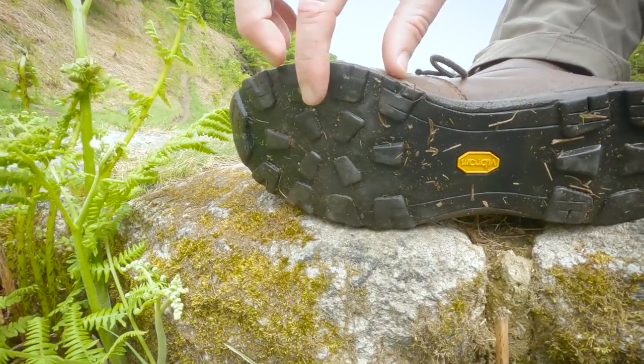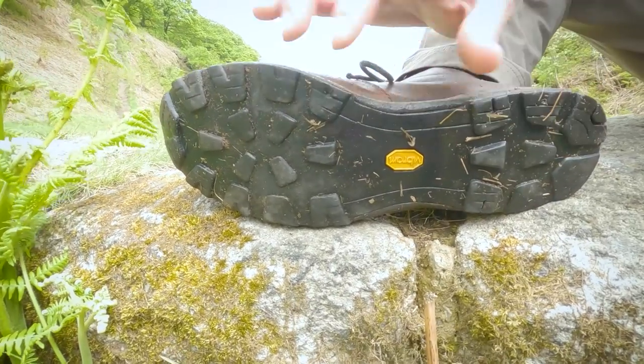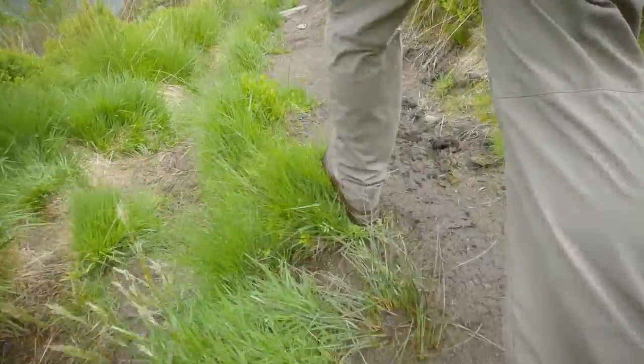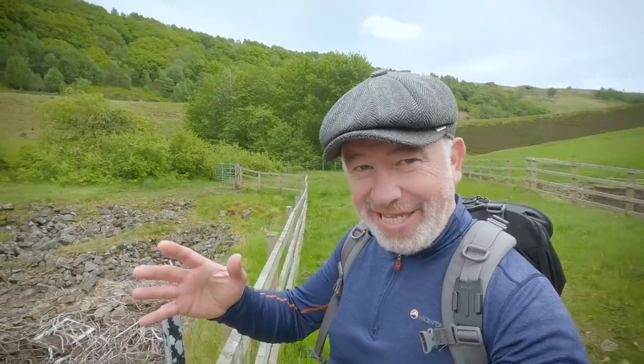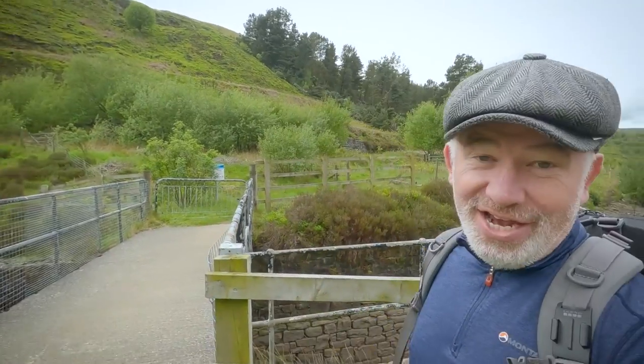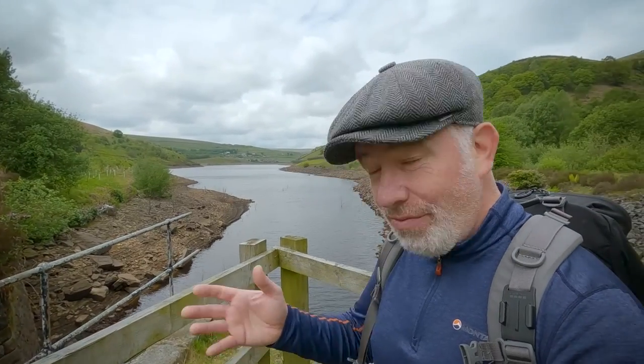Another thing about the Vibram XS Trek Light sole is the tread — it's quite spaced out, and that is deliberate, for mud shedding. I thought 'yeah right,' but it actually does work. I've never had that sheet of mud underneath the boot when trekking through boggy areas — it really does shed the mud. Please put your boot recommendations in the comments below, as I am due a new pair. But I can definitely recommend the Berghaus GTX Superlite Mark II — I could just buy another pair without thinking about it because I can jump straight into them with no breaking in.